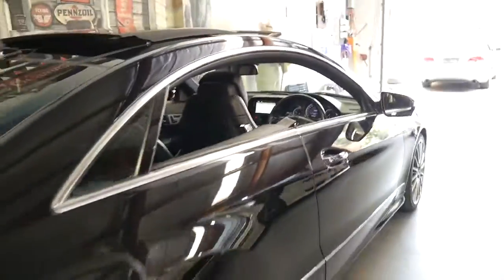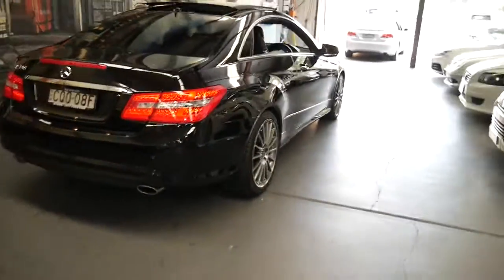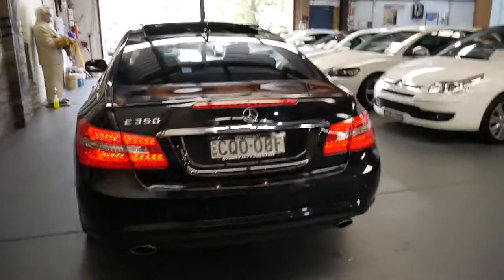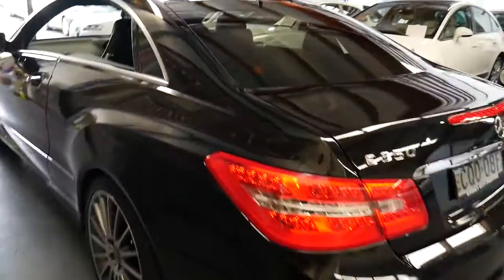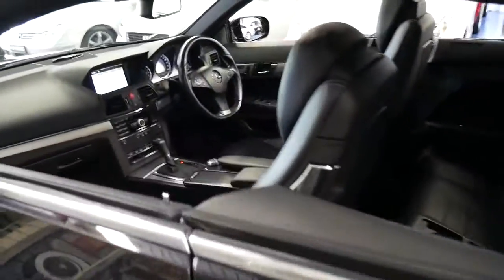We're still selling the old shape CLK with low kilometres for about $30,000 to $35,000, which I think makes an incredible value for money. What you find is most of the E-class coupes around the $35,000 to $40,000 mark are really 250 petrols or diesels.